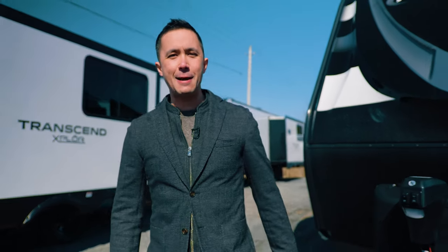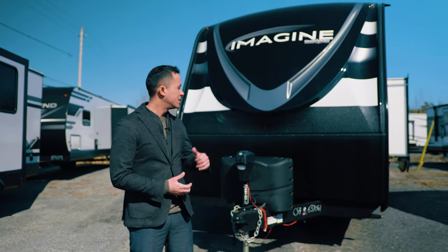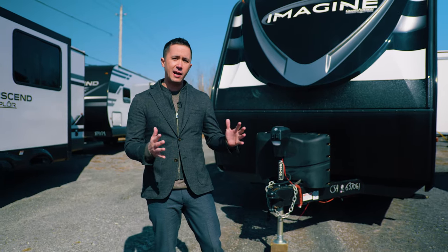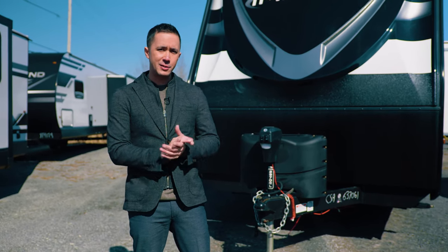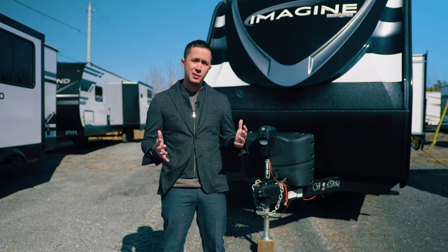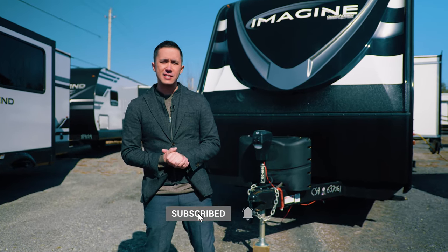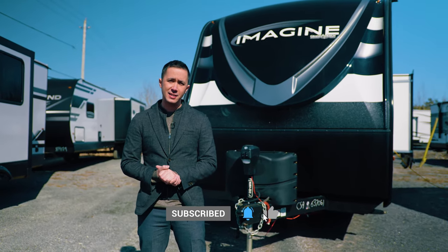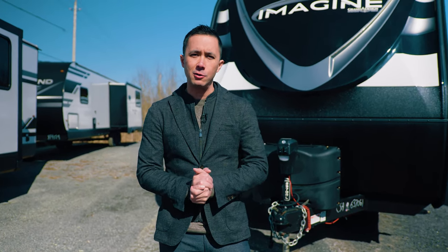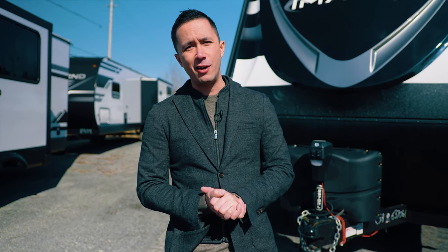Hi guys, welcome to Alexandria Camping Centre. My name is Dominic and we're here today to show you the 2022 Grand Design Imagine 2970RL. This is a 29 foot model listed by the door but is actually 34 feet 2 inches long. It is a half-ton towable model at 8,995 GVWR and just over 7,300 pounds dry. It is a couples coach — RL, rear living room. So if you're looking for a bunk model, maybe toggle over to one of our other family models. Without further ado, let's get into this 2970RL.